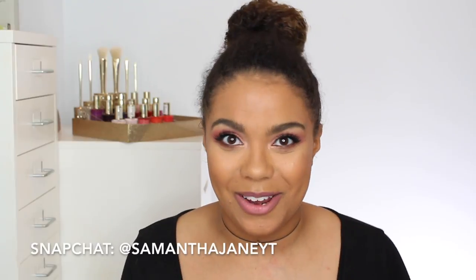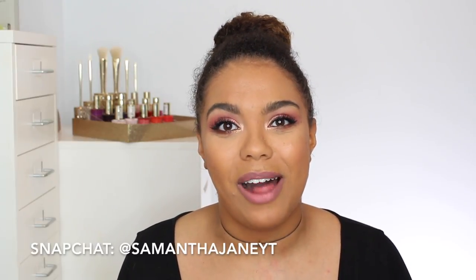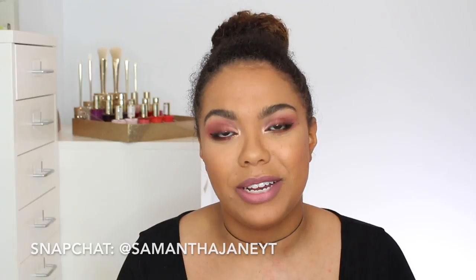Hi guys, today we're going to be doing a foundation declutter and this is necessary. I have so many foundations it's almost embarrassing, but I've had some of these for years because I've been meaning to do another foundation declutter since my last one. I felt really guilty getting rid of anything unless I filmed it, so that's why it's a little bit extra out of control. I will link to the rest of my declutter videos down below. Starting on Monday I'm going to be doing oily skin diaries week — reviewing seven foundations over seven days on my oily skin — so be sure to stay tuned. But let's go ahead and get into this declutter.